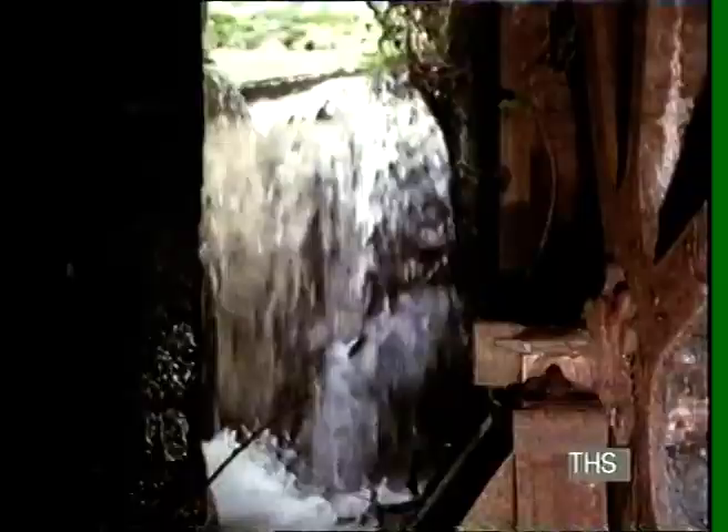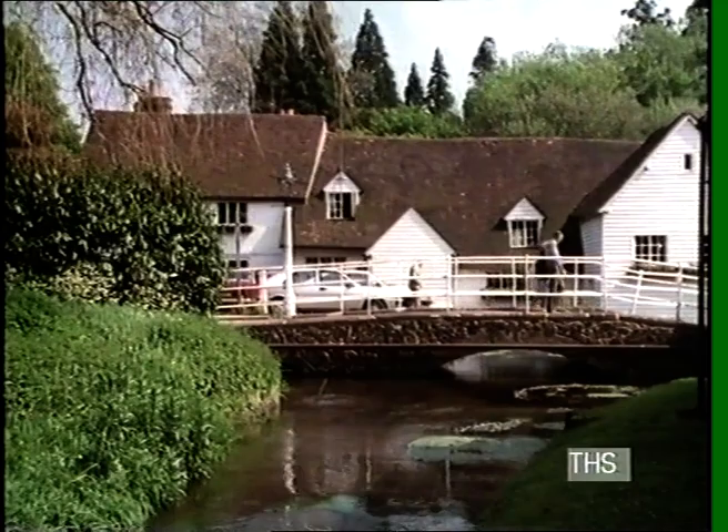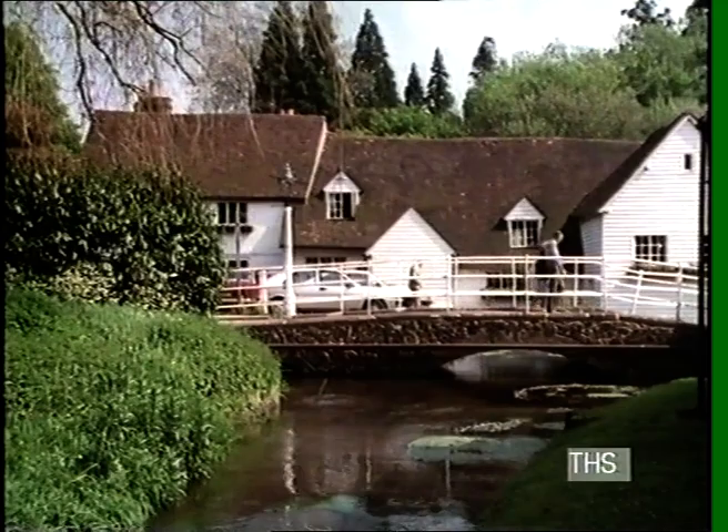The river flows on through Gomshall. There's been a mill here since the Domesday Book. This one was grinding corn up until the last war. It's now been converted into a coffee house and gift shop.